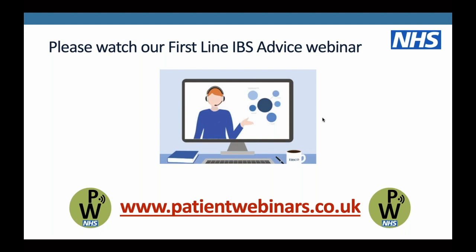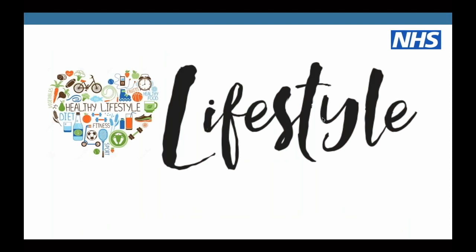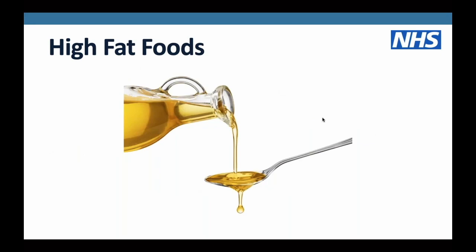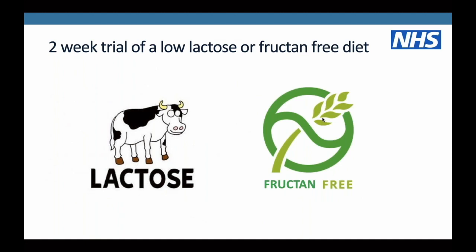That includes trying to follow a regular meal pattern, taking time to sit down at a table to eat your meals, making your meals a digital-free zone. It also looks at reducing known irritants to the gut - moderating your intake of spicy foods, high fat foods, reducing your intake of caffeine and alcohol. If you've tried that advice, we also talk about trialling a two-week period of a low lactose diet or a fructan-free diet, and then we touch on trying the low FODMAP diet.